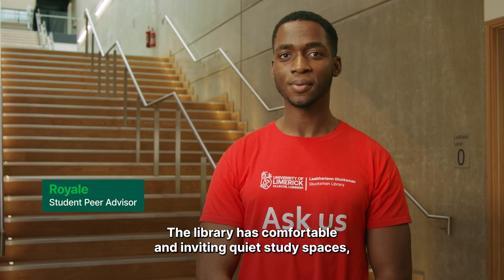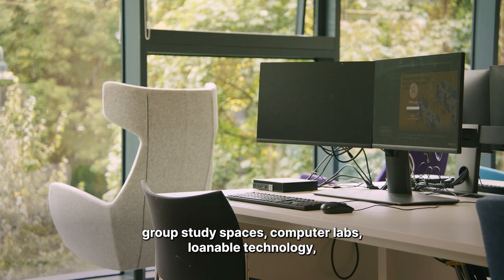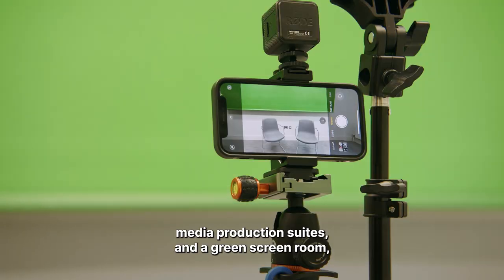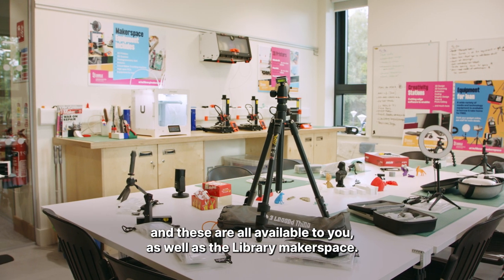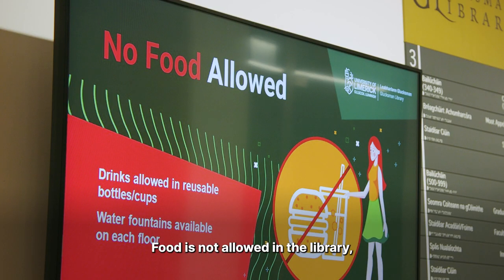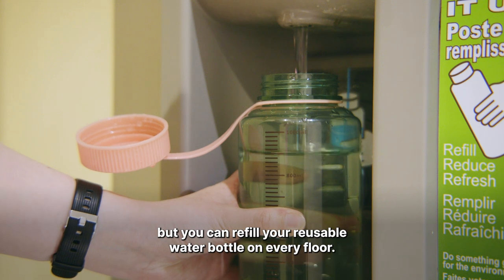The library has comfortable and inviting quiet study spaces, group study spaces, computer labs, learnable technology, media production suites and a green screen room — all available to you — as well as the library makerspace. Food is not allowed in the library, but you can refill your reusable water bottle on every floor.